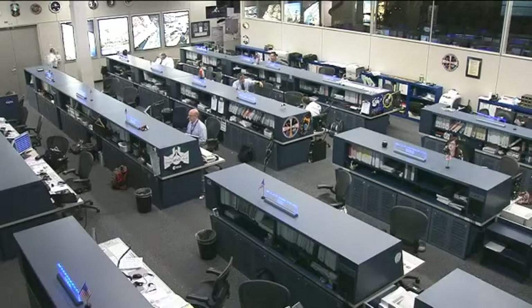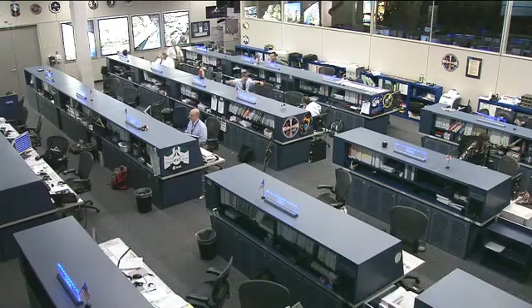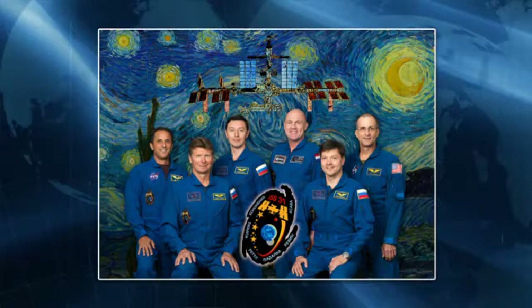This is Mission Control Houston. For the crew on the International Space Station, Tuesday has been a day of science research and maintenance activity, and for some crew members, also the start of preparations to conclude their six-month space flight.